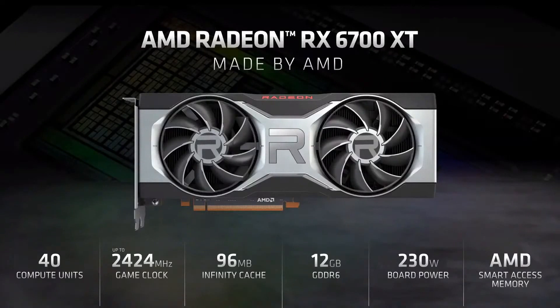We are proud to announce our latest AMD RDNA2 GPU chip, the Radeon RX 6700 XT, designed specifically to accelerate your gaming experience at 1440p resolution and of course at max settings.